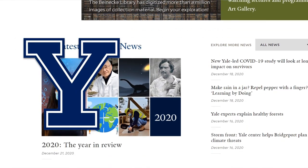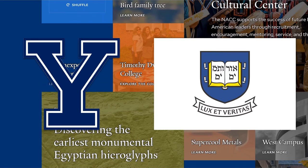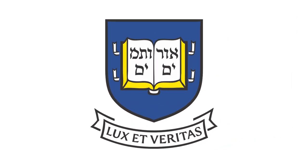Hello friends! You may already know it, but the Yale emblem has Hebrew text inscribed upon it. What is this text? What does it mean? Where does it come from?